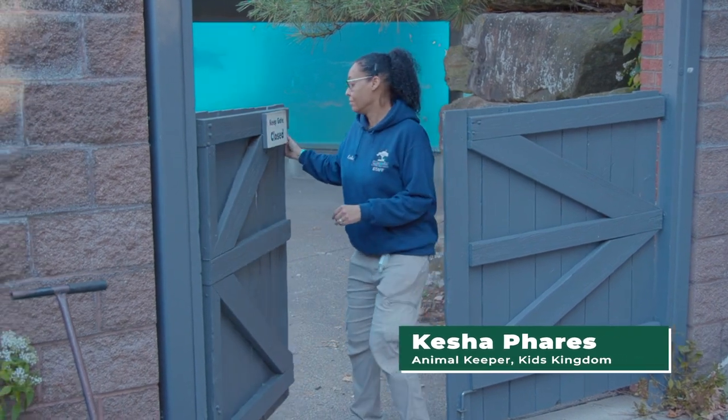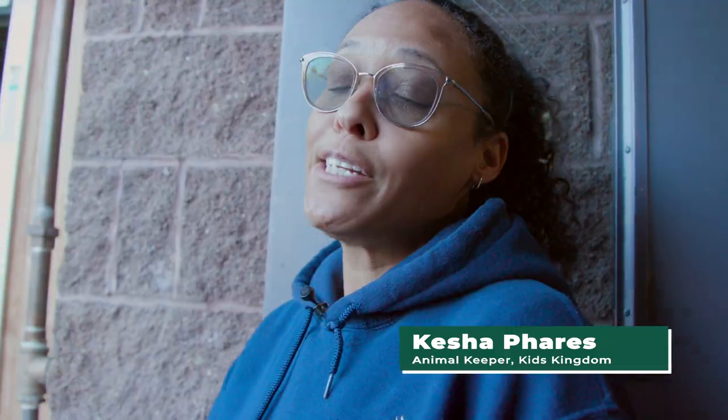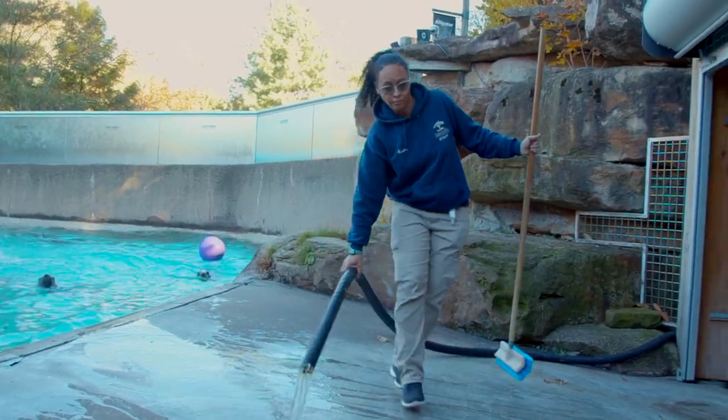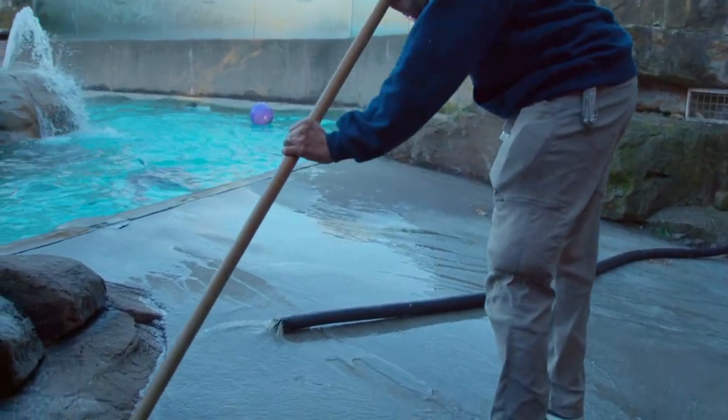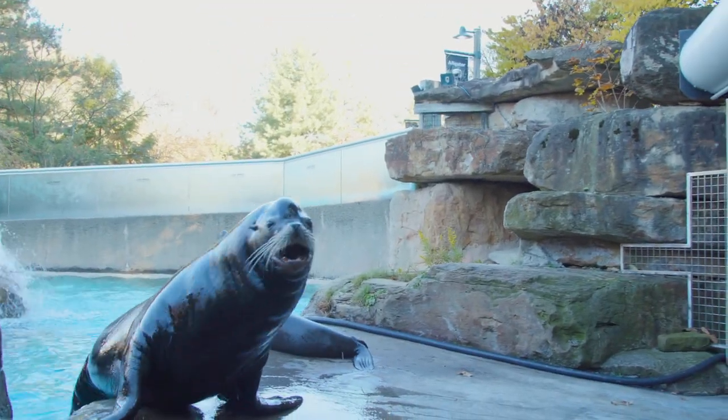Hi, I'm Keisha. I'm one of the keepers here in Kids Kingdom. The first thing I do is check on the sea lions when I come in. Right now I'm looking out into the pool, seeing if the water is at the proper level. I'm also going to check to see if there's any manure on the beach, and take a look at all of our lovely sea lions to make sure that they're all doing all right.